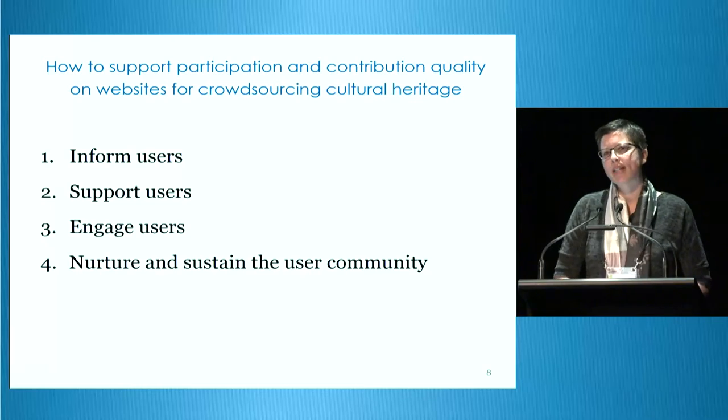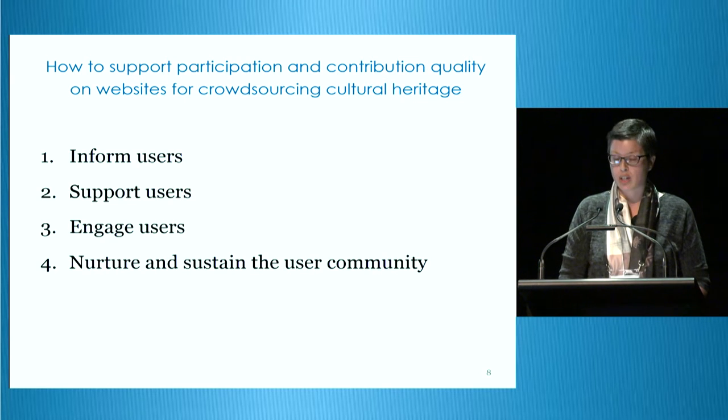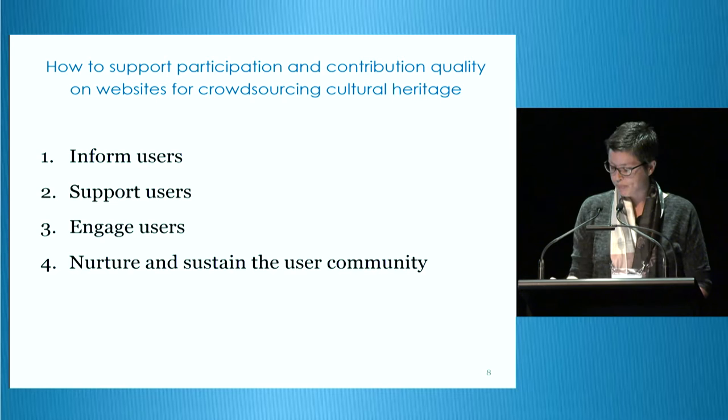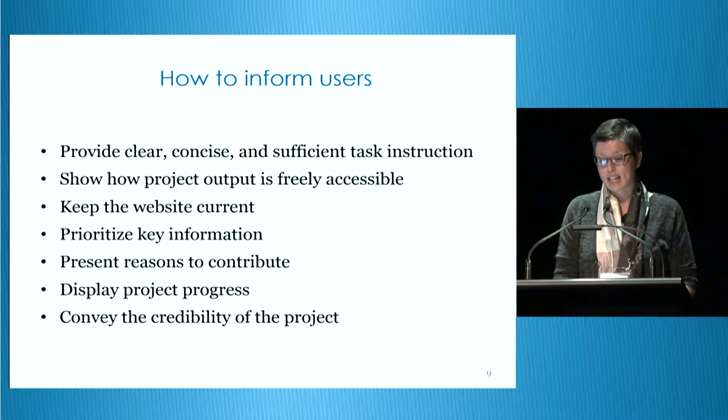I've organised the principles into four categories representing the key themes underlying this user experience. Websites for crowdsourcing cultural heritage support participation and contribution by informing users, supporting and engaging users, and nurturing and sustaining the user community. Websites can effectively inform users by providing clear, concise, and sufficient task instruction, showing how project output is or will be freely accessible to the public, keeping the website current, prioritising key information, presenting reasons to contribute, displaying project progress, and conveying the credibility of the project.